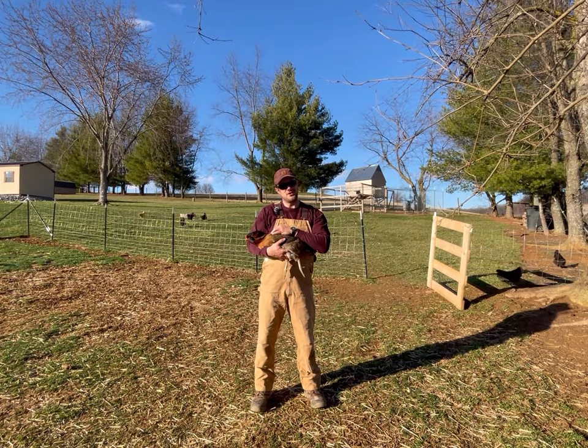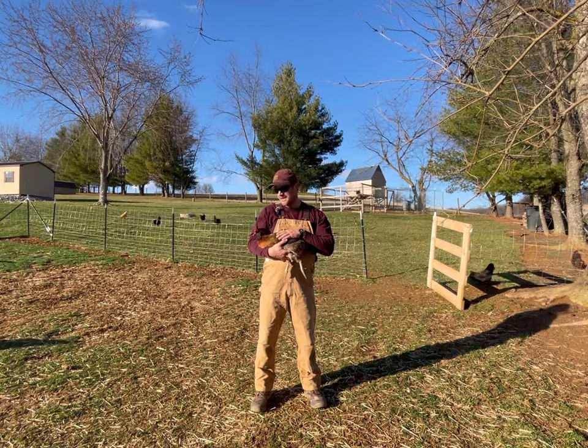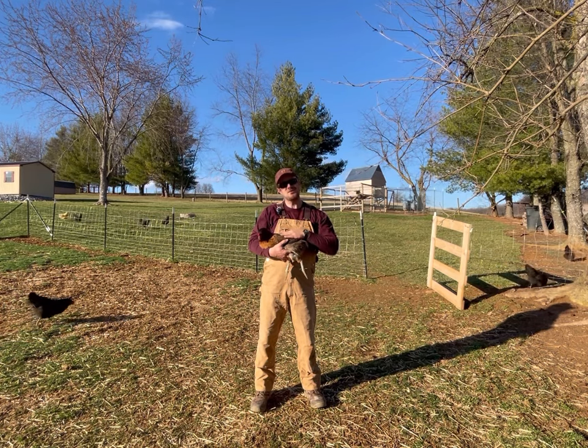This chicken here is Willow. She's an Americana, and she lays a bluish-green colored egg. Americanas are heritage breed chickens. They've got low-profile pea combs, they handle cold weather really well, and they lay pretty colored eggs.